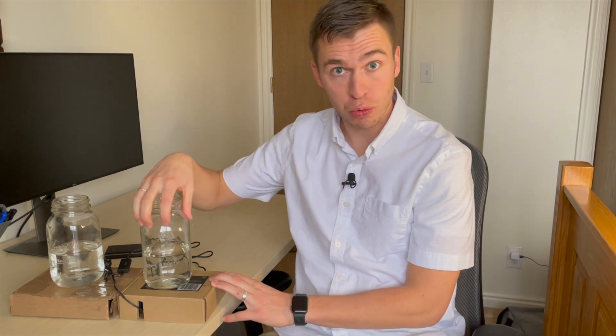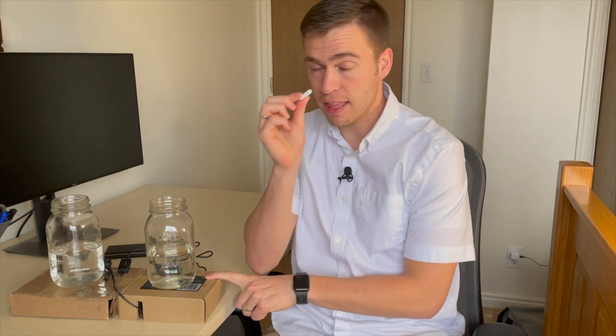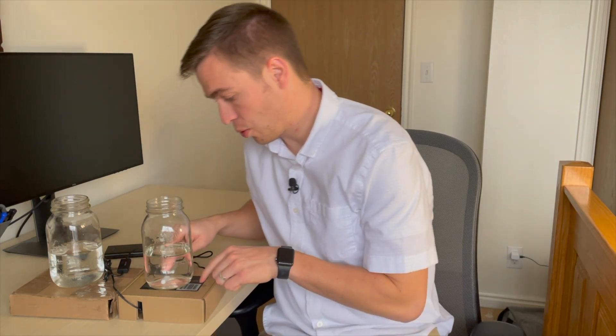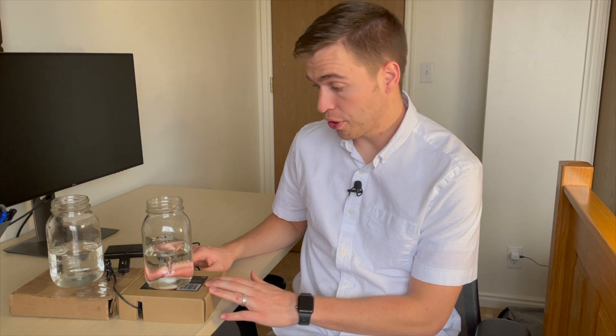The way I'm going to test whether moving water freezes slower than stationary water is with these two jars. They're both filled with the exact same amount of water, both on cardboard boxes, and both going in my freezer. The only difference is that one jar will be stirred continuously while the other will be stationary. I put a fan with some magnets on it, and when I place the white magnet in the jar it attaches to the magnets below. As the fan gets up to speed, you can see it starts stirring the water reasonably vigorously.